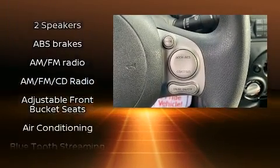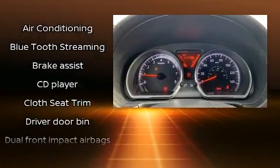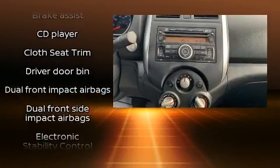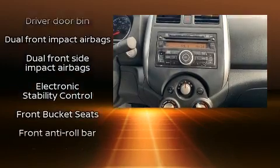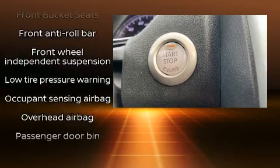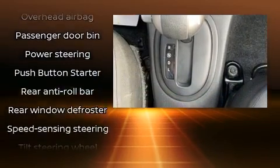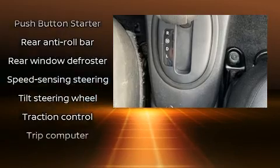Two speakers provide excellent sound throughout the cabin. Side curtain airbags deploy in extreme circumstances, shielding you and your passengers from collision forces. It also arrives with the Carfax history report, providing you peace of mind with detailed information.